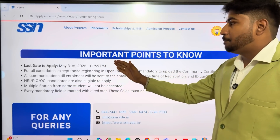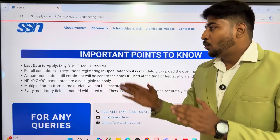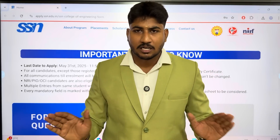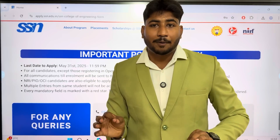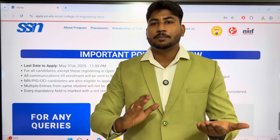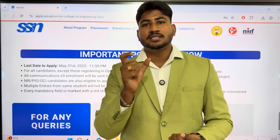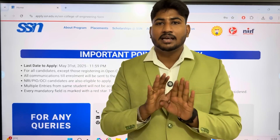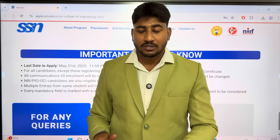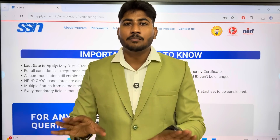Note that if you have an application for multiple entries, the application will be rejected. You must upload a community certificate. For open category or community-based admissions, upload the appropriate certificate — BC, MBC, BC Muslim, SC, SCA, or ST community certificate.